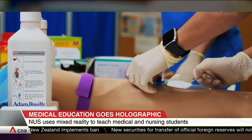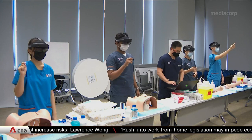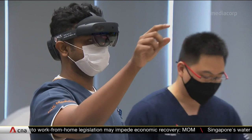The key focus is still very much on personal touch and experience with real-life patients — that we will never compromise. But having said that, there is a lot of space for us to make sure that our students get uniform and universal exposure.